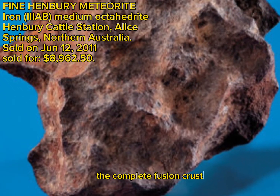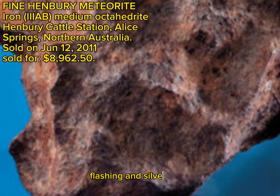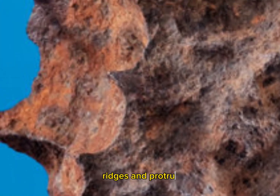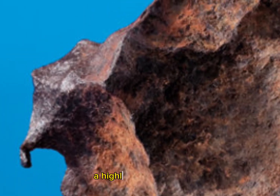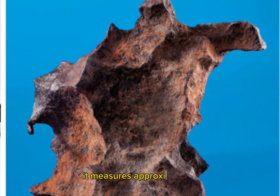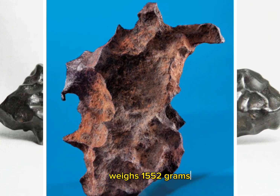The complete fusion crust boasts a lovely brown and red rust coloring with high points flashing silver highlights. Innumerable dips and cavities, ridges and protrusions, and delicate extremities belay the incredible forces and pressures to which the meteorite was subjected in its fiery descent to Earth. A highly aesthetic example of a highly collectible meteorite, it measures approximately 6x4x2.5 inches and weighs 1,552 grams.